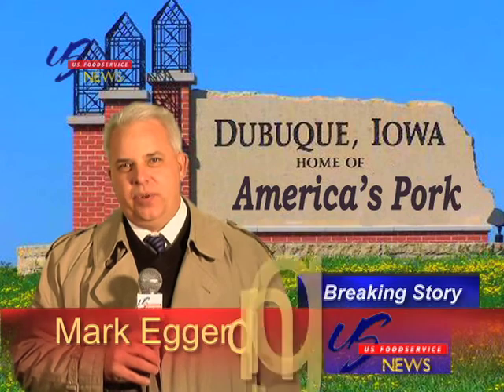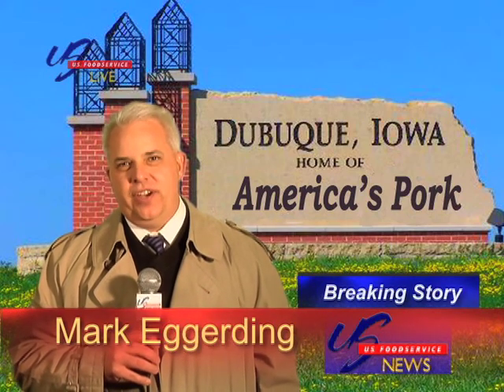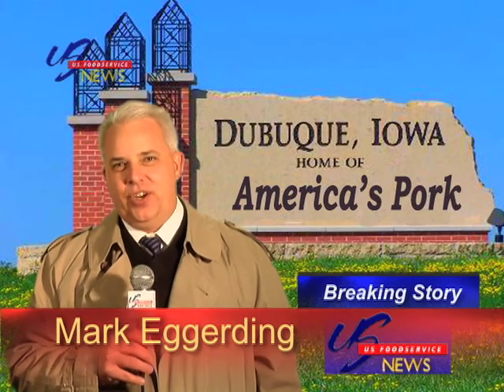We begin this month with breaking news. Food officials are telling us bacon is no longer just for breakfast anymore. Our Mark Egerding is live in the field with the latest on this developing story. Mark, what can you tell us? Well, I am standing here in the pork capital of the world, Dubuque, Iowa. Thanks, Mark. We'll be sure to check back with you as soon as any more information becomes available.